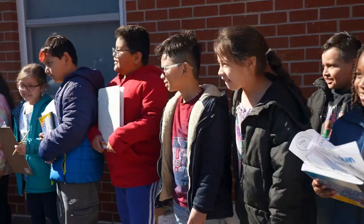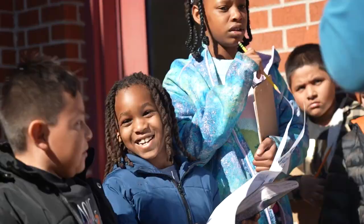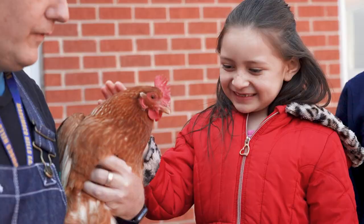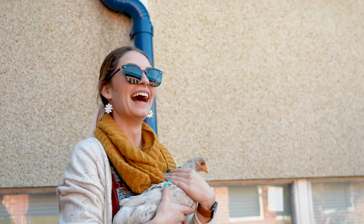We feel as though here at Marumsco Hills that hands-on learning is really important. Students are really able to grasp what is actually going on if they're able to see it, feel it, observe it, touch it, rather than just sitting in the classroom. So we've been really trying to get these experiences so students can master the standards.